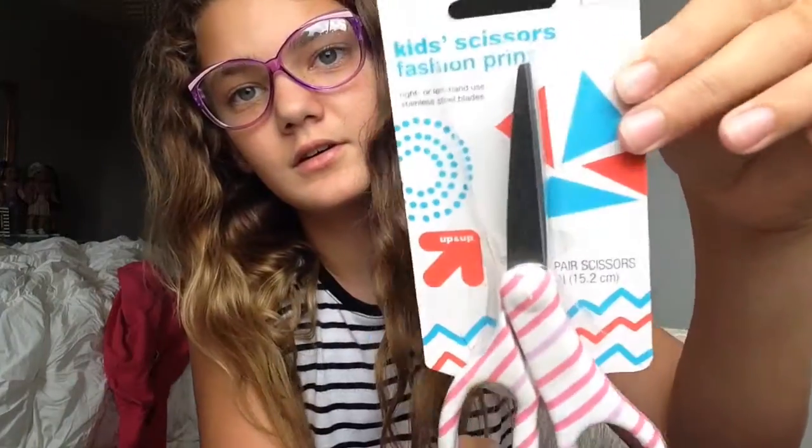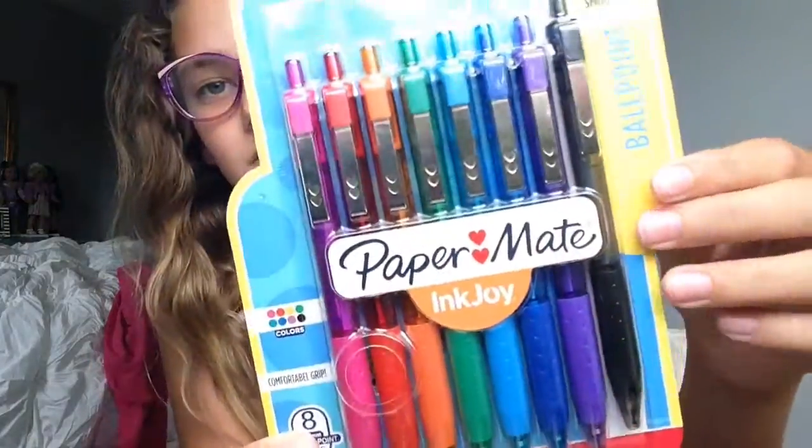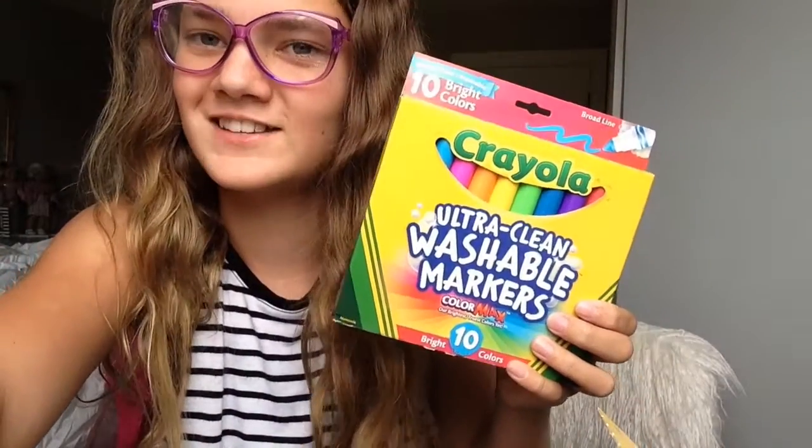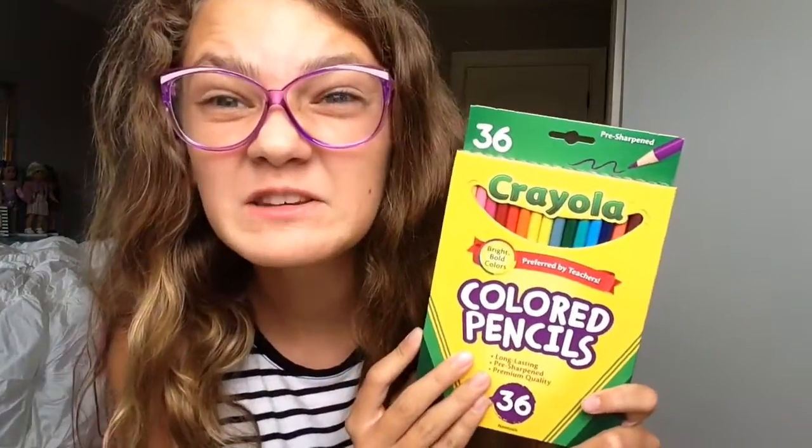Some scissors, these Papermate Inkjoy pens, which I'm really excited about using. Some bright markers — I am really excited for these.